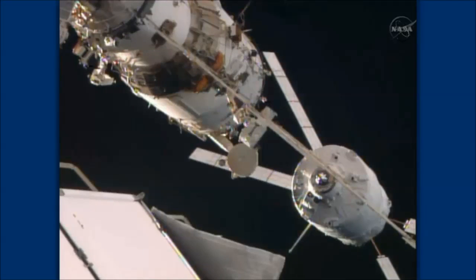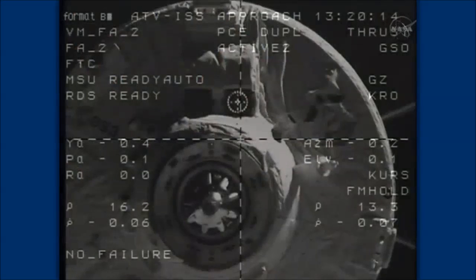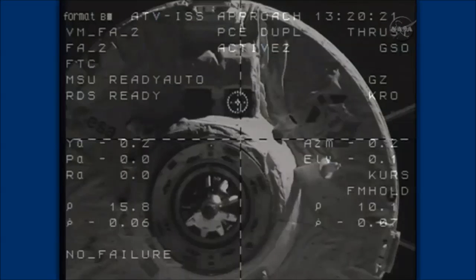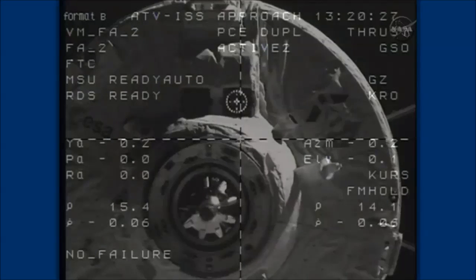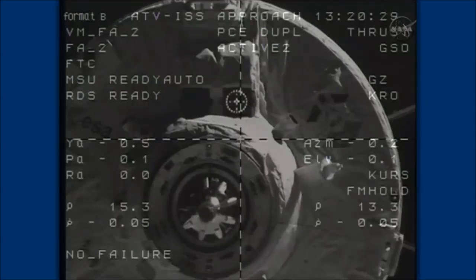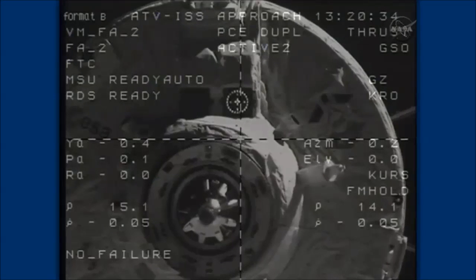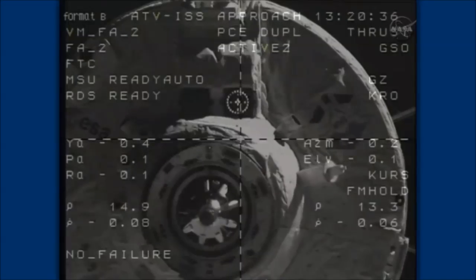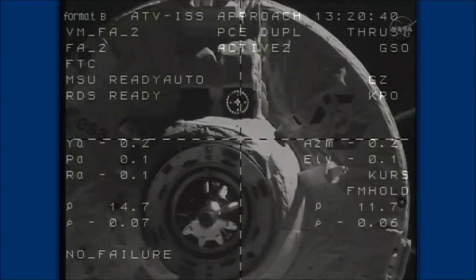Range rate is 0.6. Target is nominal. All systems are nominal.